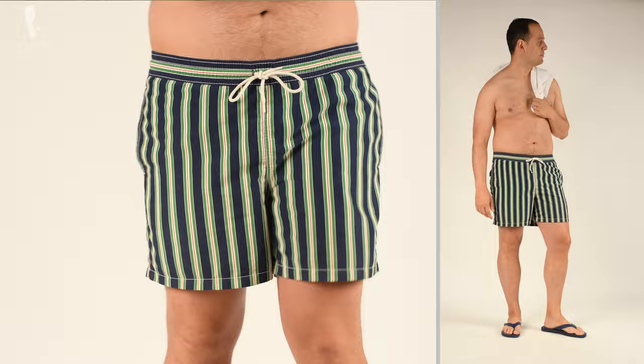Welcome back to the Gentleman's Gazette. Today's video is all about men's swimwear. We discuss how you can find a model that suits your body type and your style. We talk about do's and don'ts and everything else you want to know about swimwear, so you look your best no matter if you're at the beach, the pool, or the lake.